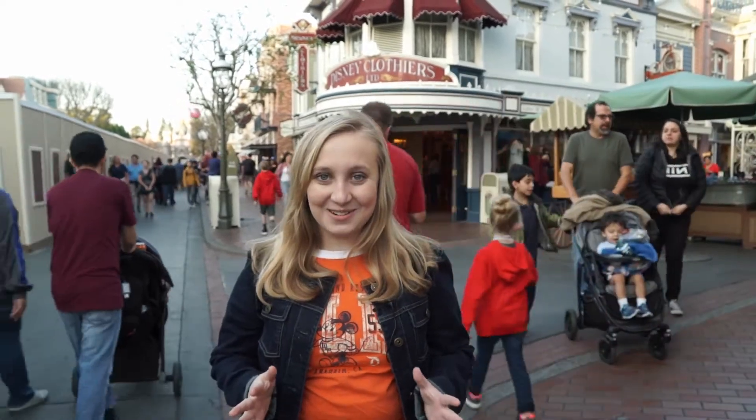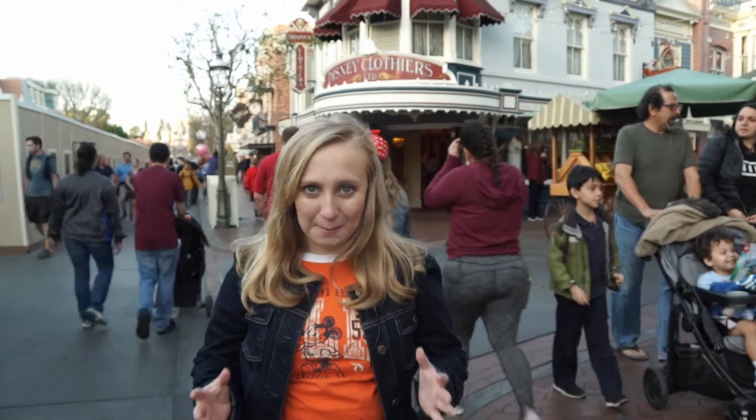Hey guys, Kara here for Disneyland Insiders. Welcome back to Bibbity Shoppity Boo. I'm here to show you the Disneyland spirit jerseys.